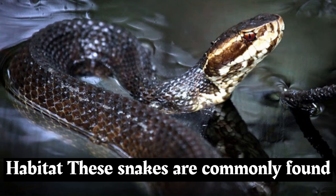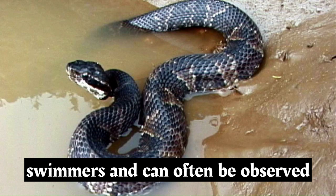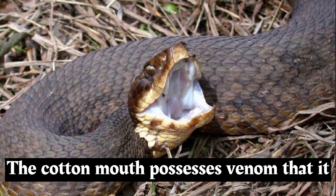These snakes are commonly found in and around aquatic habitats, such as swamps, marshes, slow-moving streams, rivers, and lakes. They are strong swimmers and can often be observed basking near the water's edge.